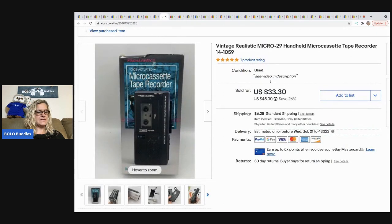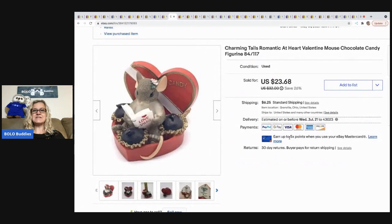The next item I sold is this micro cassette tape recorder — super fast sale. It sold for $33.30 and the buyer was all in for $41.70. I picked it up at a garage sale for $1. Definitely be on the lookout for these mini tape recorders — they do pretty well.